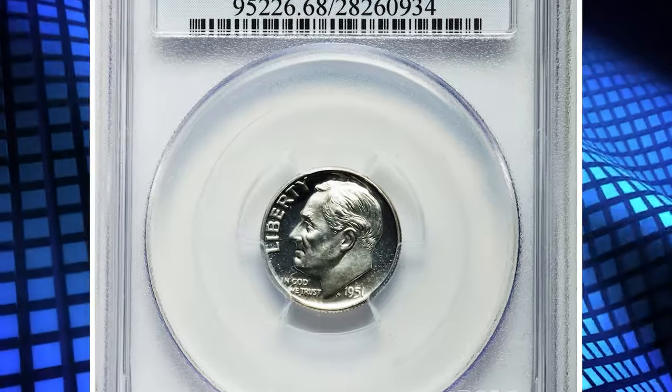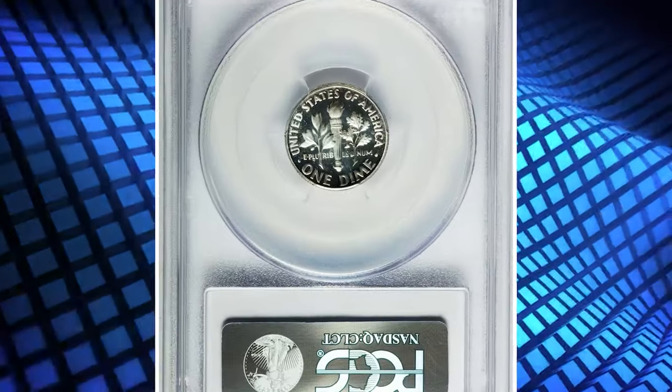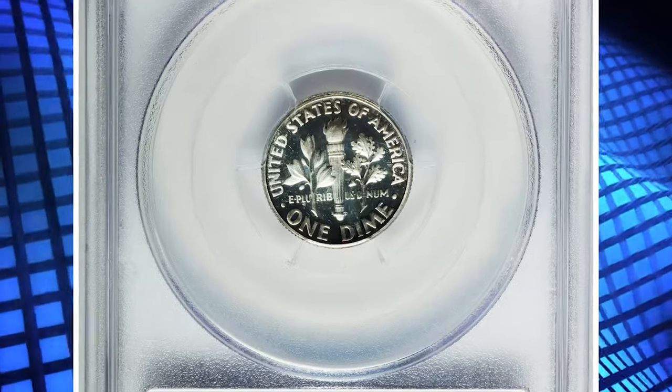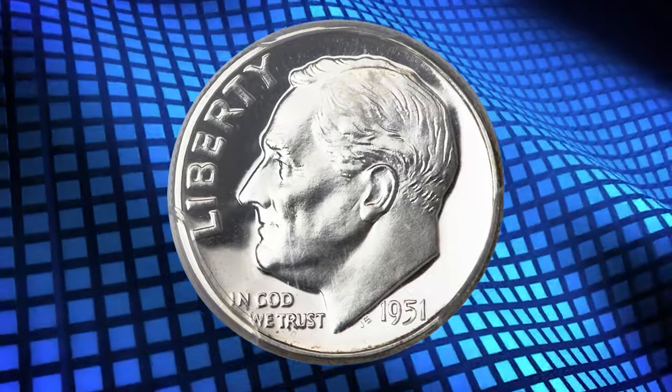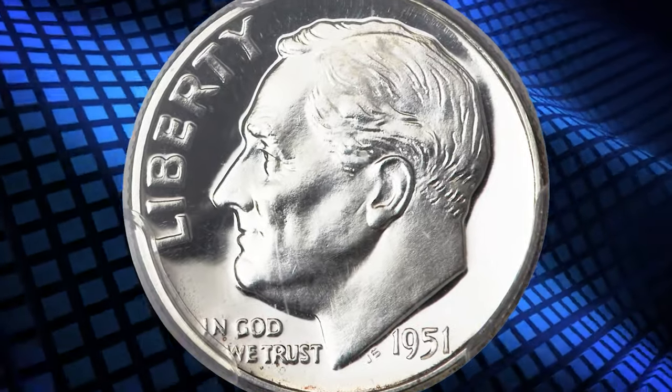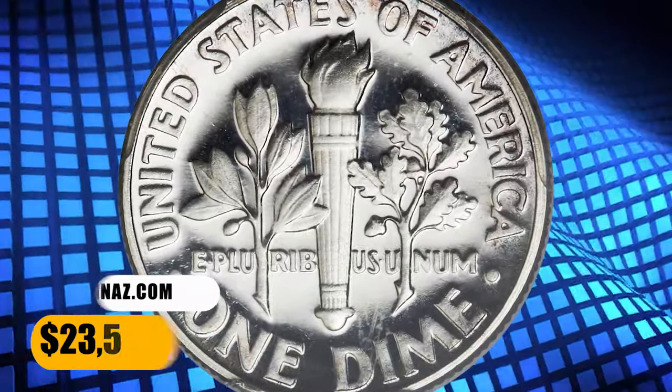Number 2. Here is a 1951 Roosevelt dime in PR-68 deep cameo condition. A few subtle hints of color appear at portions of the periphery on both sides of this example. The dazzling jet black mirrors provide startling cameo contrast against the richly frosted devices. It was sold for $23,500.